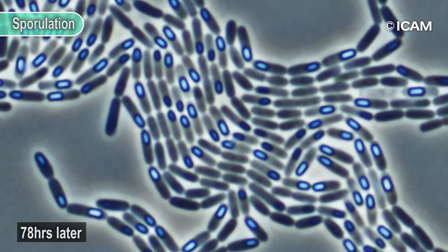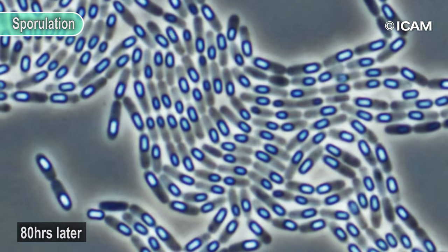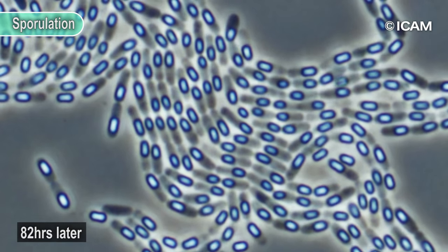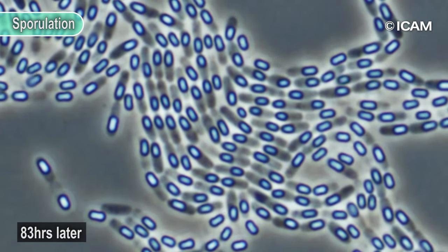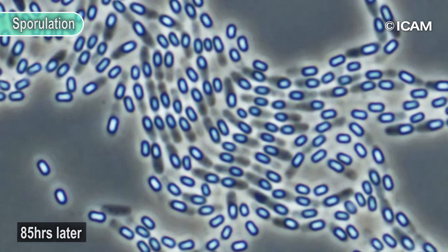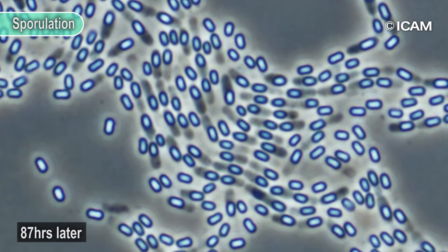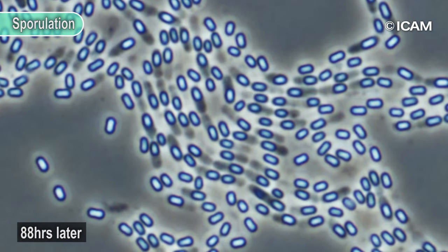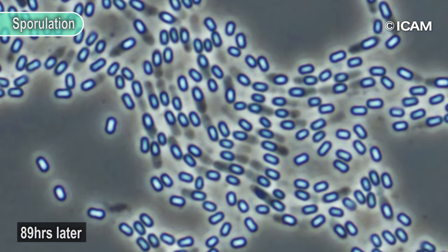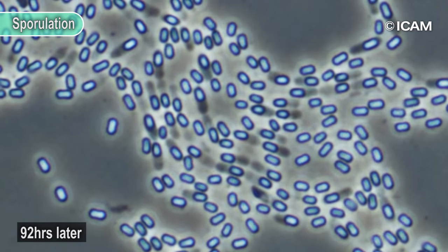Then, as the environment changes, it returns to a dormant spore once again. Bacillus natto is a type of strong and sturdy bacteria that responds quickly to changes in the environment and easily survives.